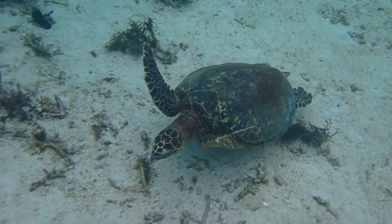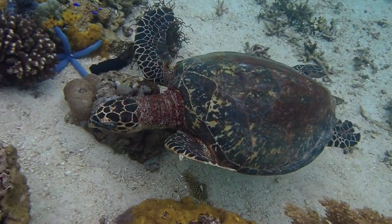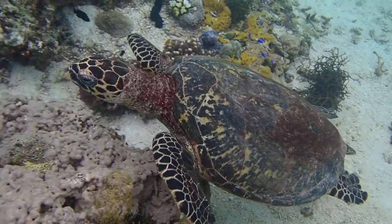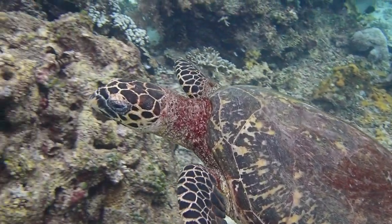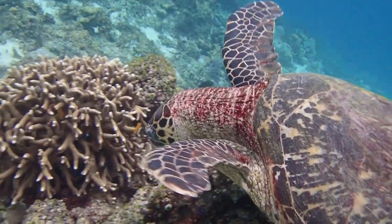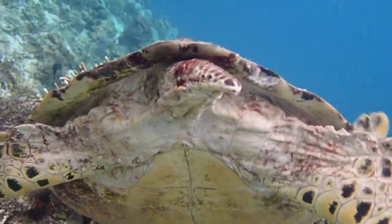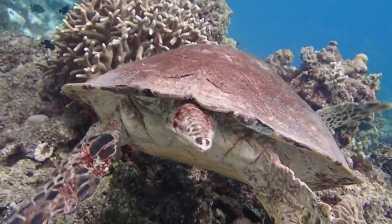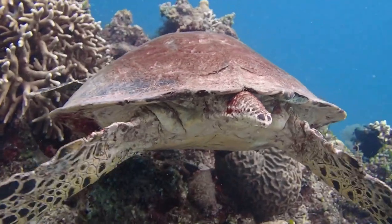We're at Apo Island, Negros Oriental province, Philippines. Swimming toward us is a hawksbill turtle — these are critically endangered, so there aren't many places where you can see them. However, in Apo Island they're not even particularly rare.